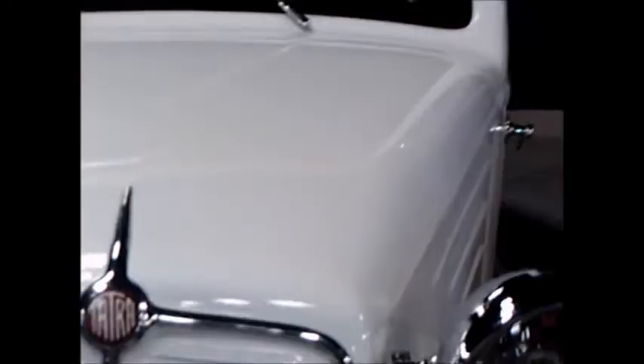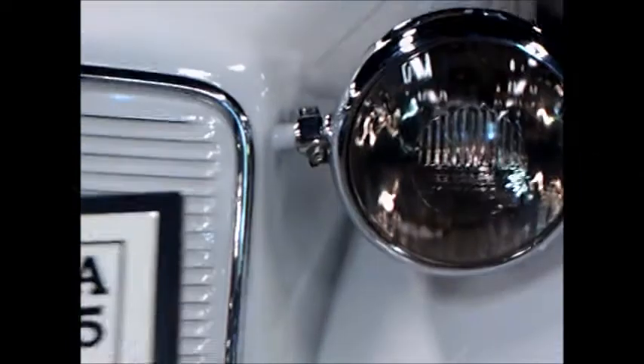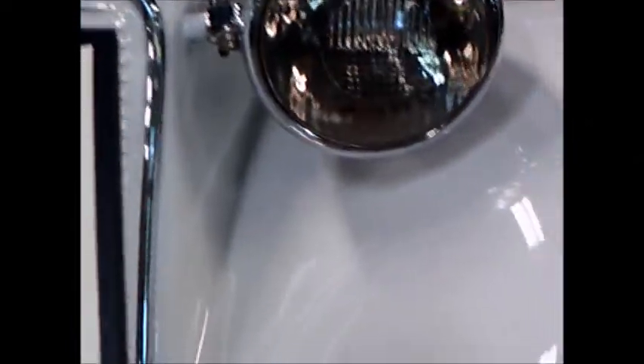Tatras you usually think of as rear-engine cars, but this came before the rear-engine configuration. It's one of the last of these produced. Suicide door on either side.